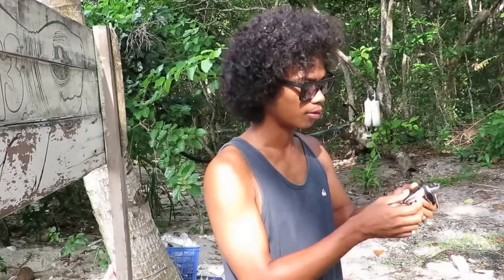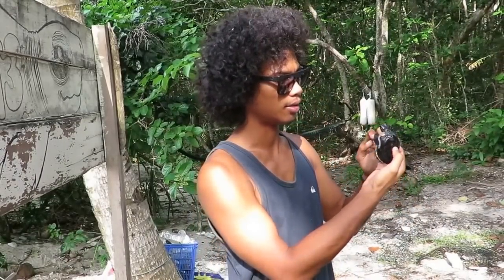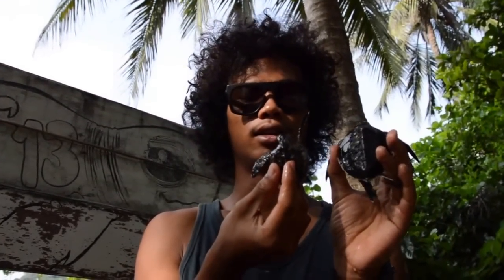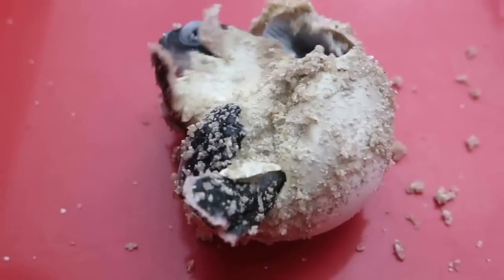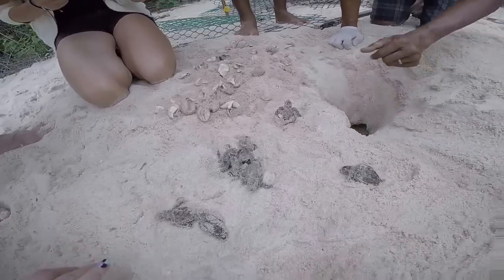Okay, we can see this — this is a baby green turtle, and then this one is a hawksbill. If the visitor wants to come and see what is the green turtle and what is the hawksbill, they can compare them here.